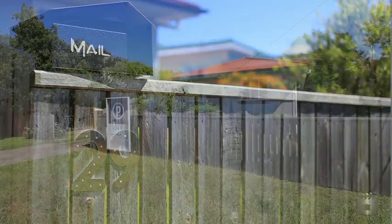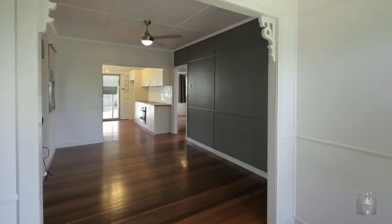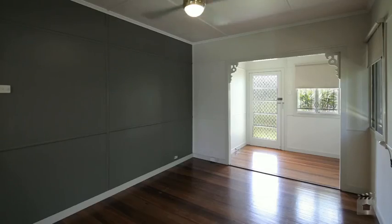Neat, tidy and well maintained, this home is the ideal buy. There's nothing left to do but move in. With original features, this home also includes two bedrooms.